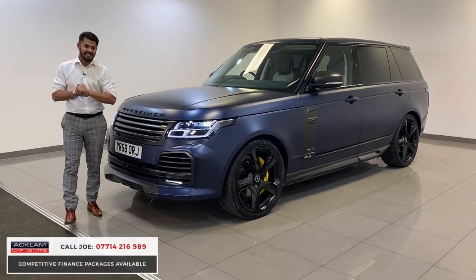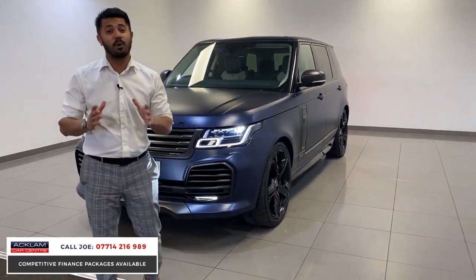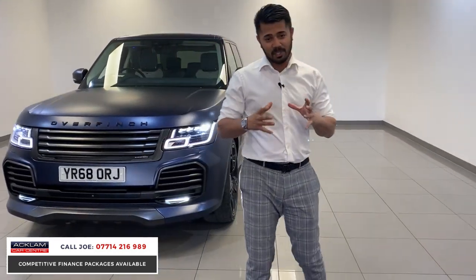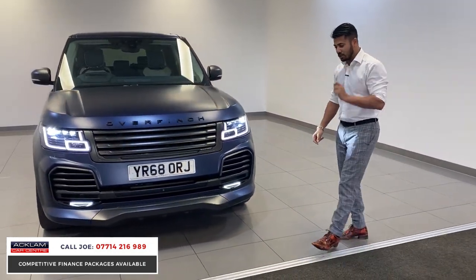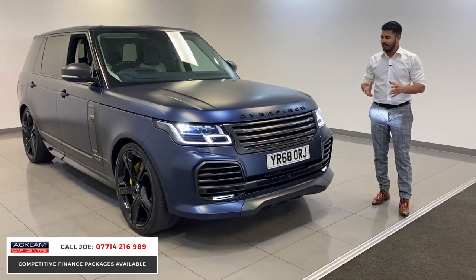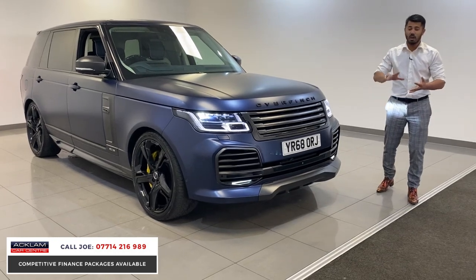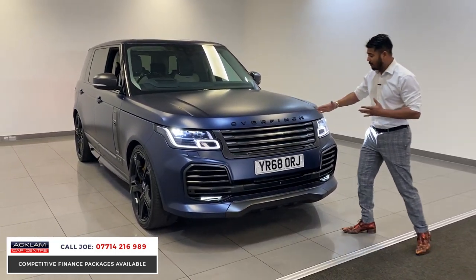I am so excited with this car. This is a very bespoke vehicle — the craftsmanship behind this Range Rover Autobiography 5-litre supercharged is absolutely amazing. The color, the specification, thousands and thousands of pounds worth of conversion done by Overfinch themselves.